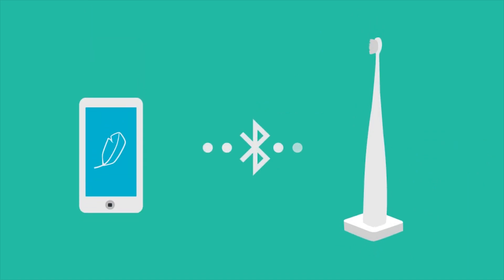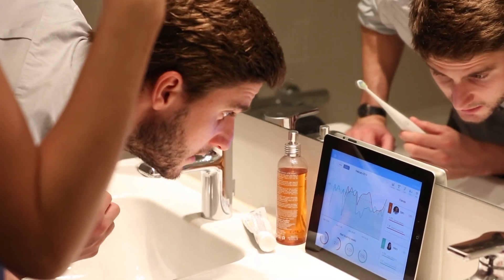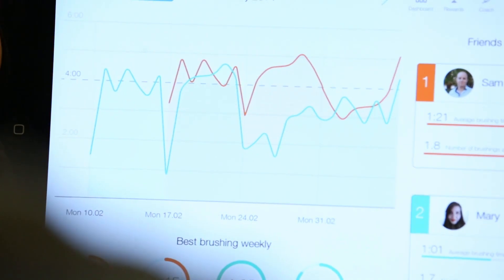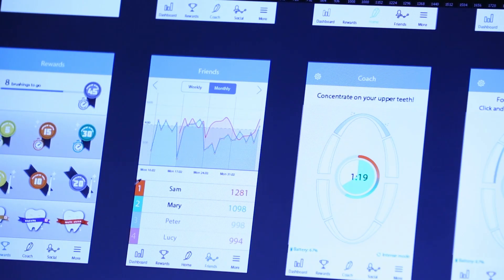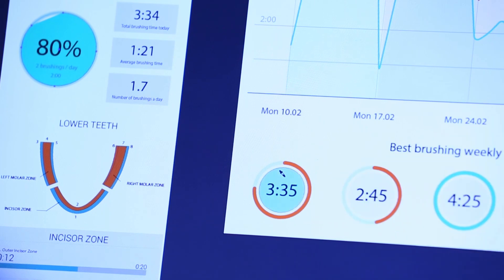Thanks to its Bluetooth chip, the toothbrush sends the information gathered to the mobile app. In addition to the real-time experience, we designed a series of user-friendly reports that chart your daily and weekly brushing performance and help you set new goals. You can also share your stats with your dentist, with whom you can interact directly through the application.